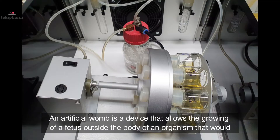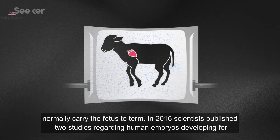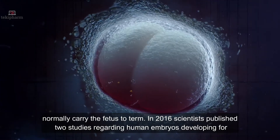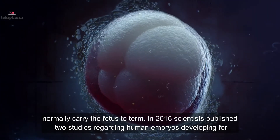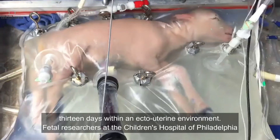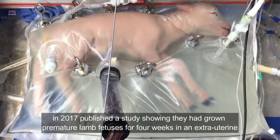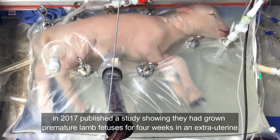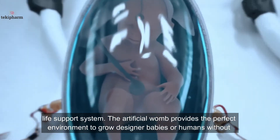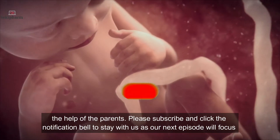An artificial womb is a device that allows the growing of a fetus outside the body of an organism that would normally carry the fetus to term. In 2016, scientists published two studies regarding human embryos developing for 13 days within an ecto-uterine environment. Researchers at the Children's Hospital of Philadelphia in 2017 published studies showing that they had grown premature lamb fetuses for 4 weeks in an extra-uterine life support system. The artificial womb provides the perfect environment to grow designer babies or humans with the help of the parents.